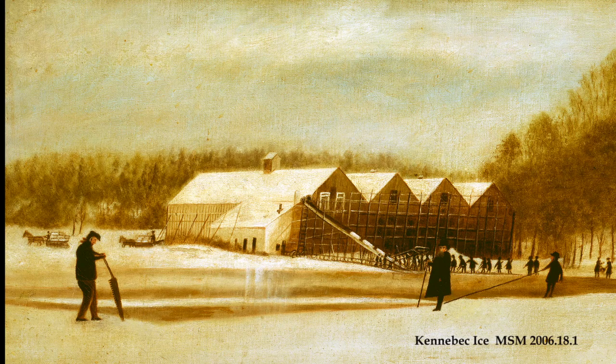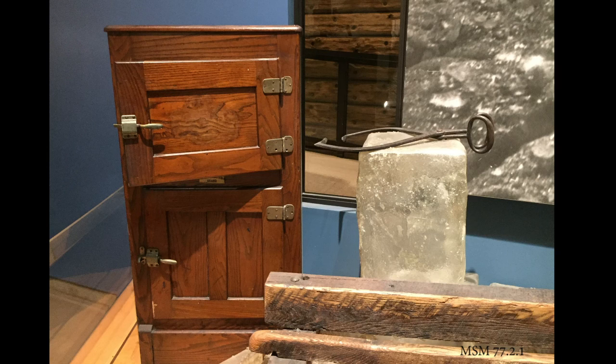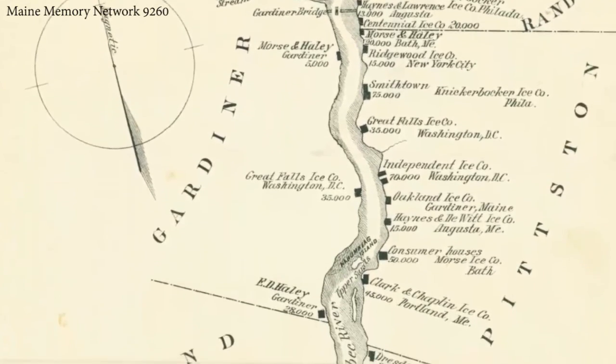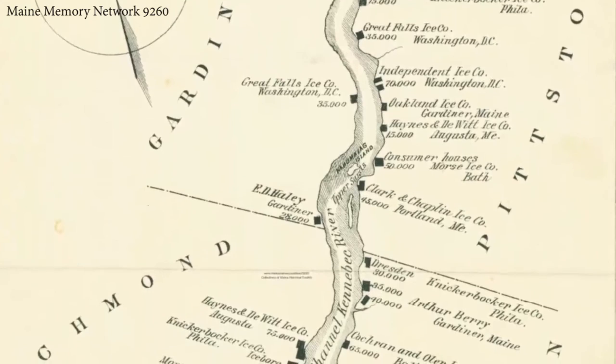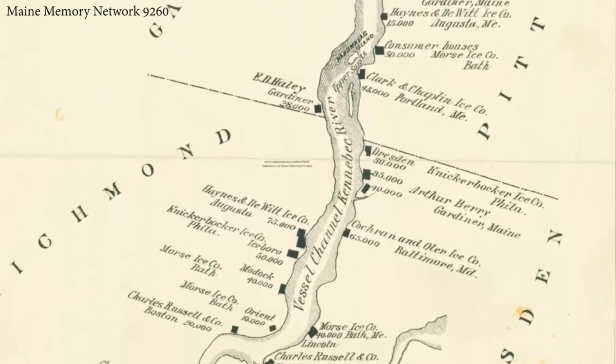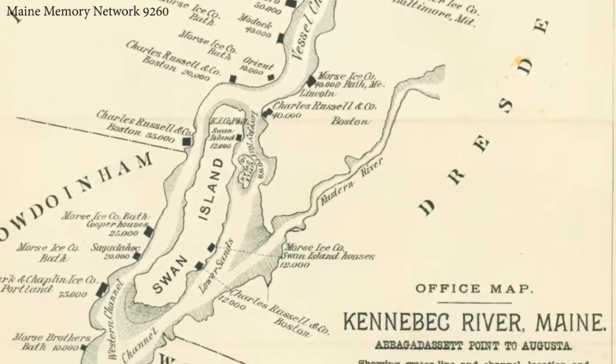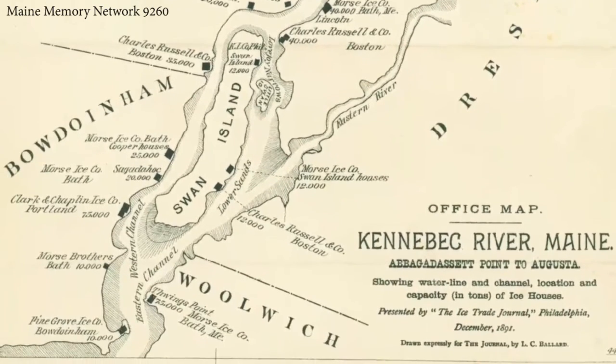Known for its cleanliness, Kennebec River ice — known as white gold — kept meat and other perishables cool in iceboxes around the world. At the turn of the 20th century, the volume of ice shipped out of this Maine river was second only to the Hudson River in New York.